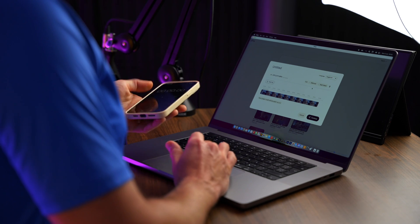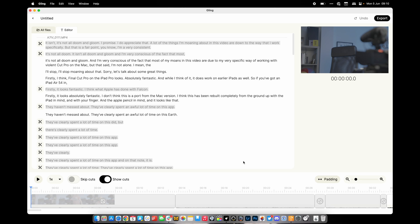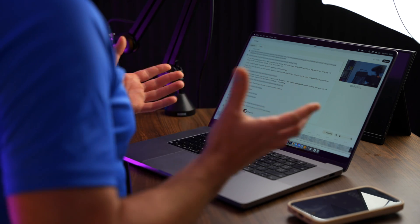I'm going to time how long it takes to transcribe and process this video. I've got my stopwatch ready — I click continue and away we go. Gling is now watching my video and transcribing it, turning my speech into text. While it's doing that it's identifying silences and cutting them out, but also using AI to work out where I've done multiple takes of the same line and pick the best one. That took three minutes and 23 seconds to process a 15-minute-long, 11-gigabyte piece of 4K footage.